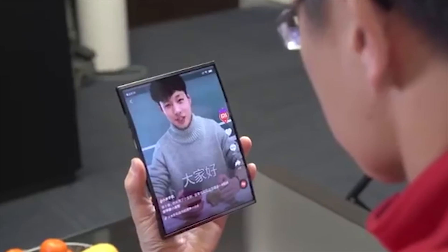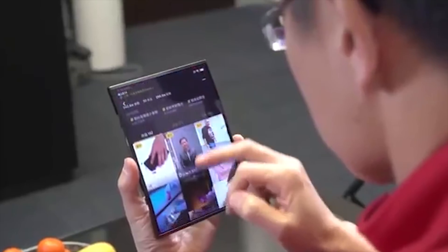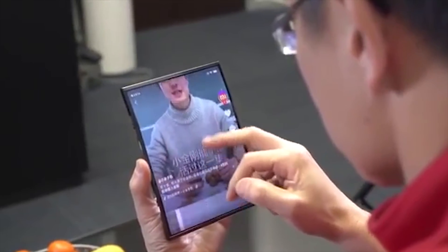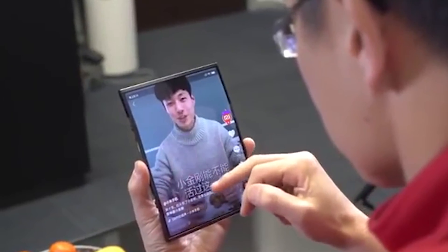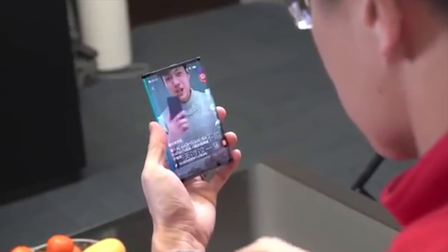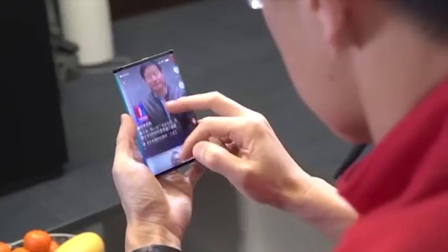The only downside I can see from this video is that in full screen mode the screen doesn't look completely flat — the top and the bottom appear to be bent slightly inwards, which could be a little frustrating. Now this could be just because it's not unfolded correctly, but at the same time when it's a teaser video you would have it looking at its best. Again though, this may not be the finished product and maybe an early production model.